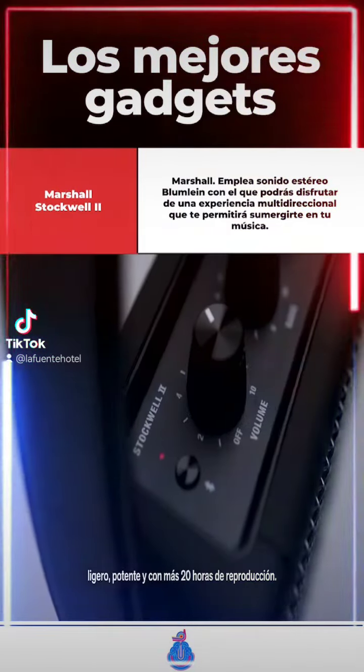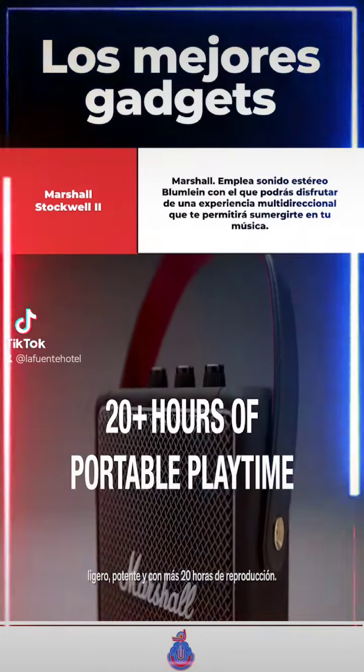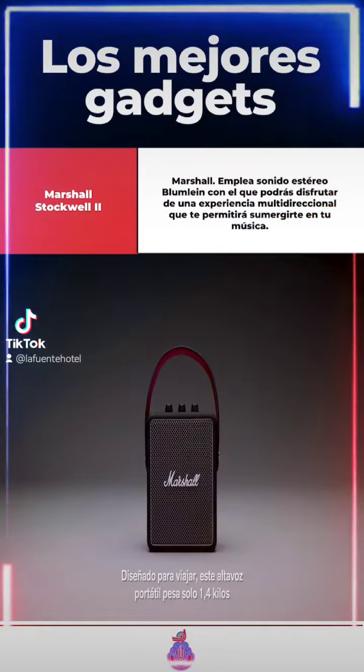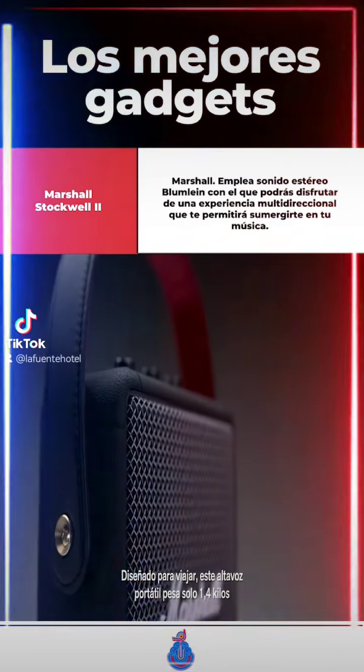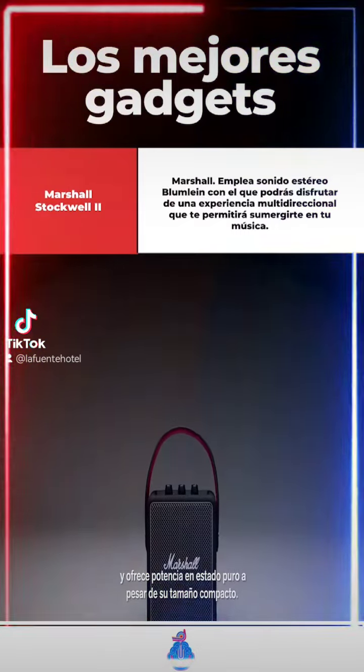Introducing Stockwell 2, a portable speaker that travels light but sounds heavy, with 20-plus hours of portable playtime. Built for life on the road, this compact portable speaker weighs only 1.4kg and packs a solid punch, despite its pint-sized frame.